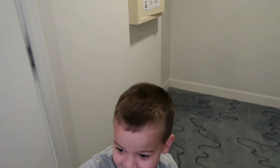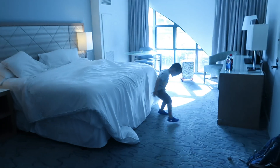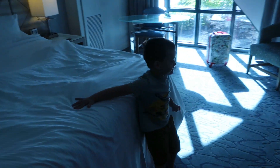Alright, now what else is in here? What else should you show us? The bed is a couch. The bed is a what? The couch. The bed is a couch? Yeah. How does that work?